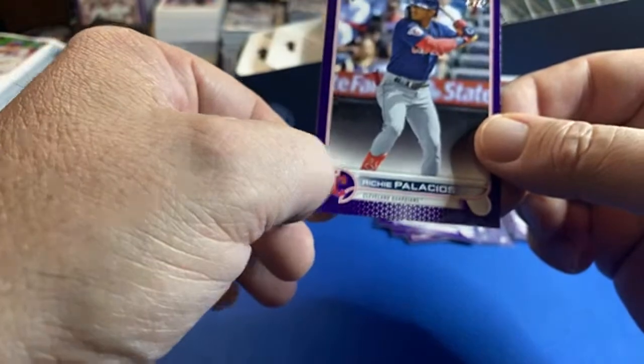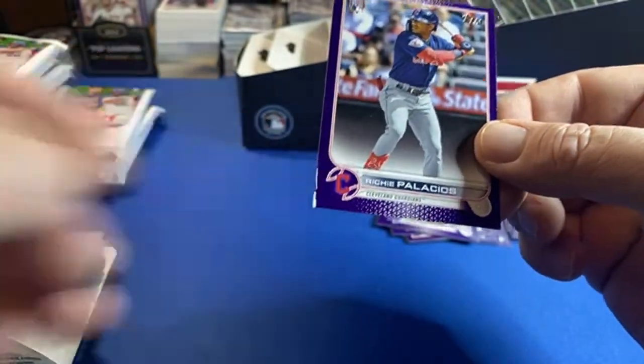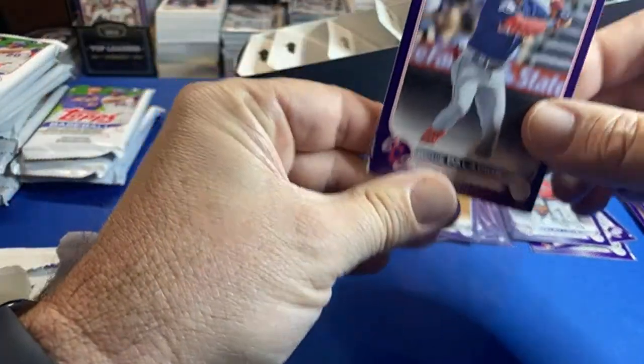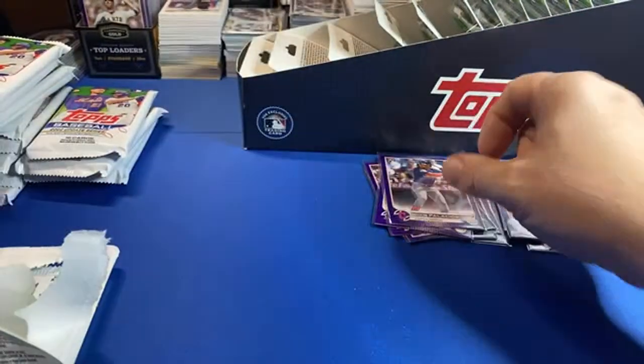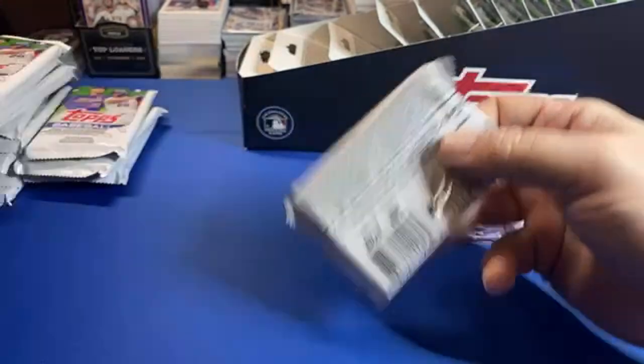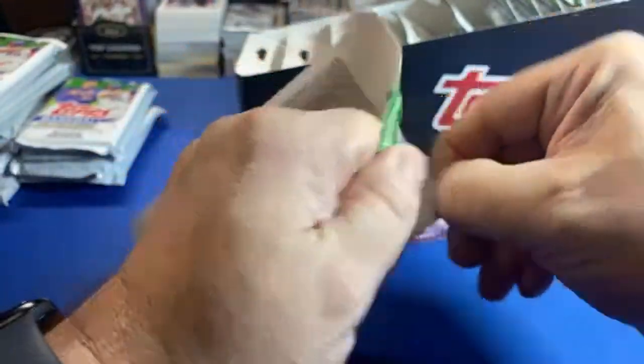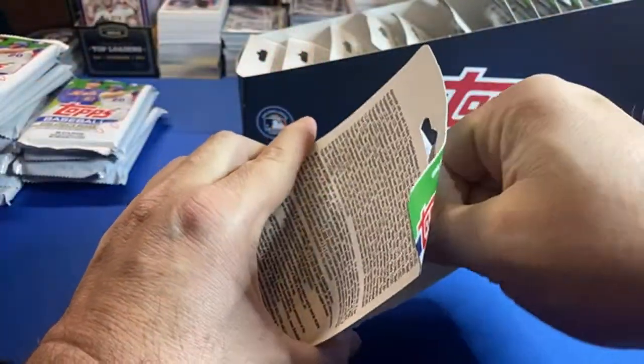That one's got some glue on it — sponsored by hefty trash bags, but I'll sleeve it anyway. I don't think Eddie got any Witt or Julio base either — could be wrong on that, Eddie could hit the chat.